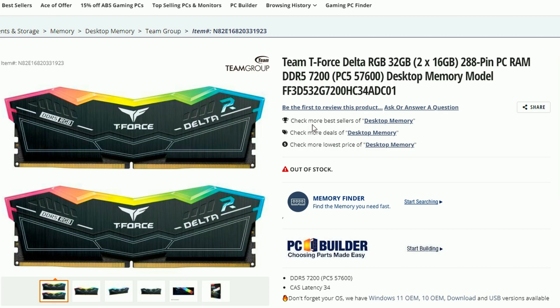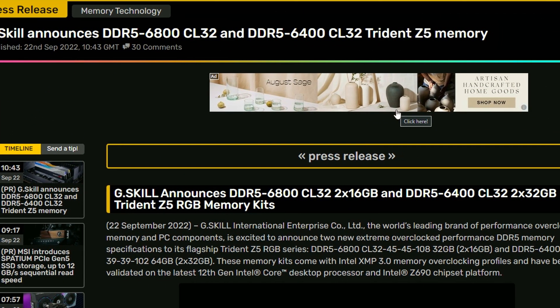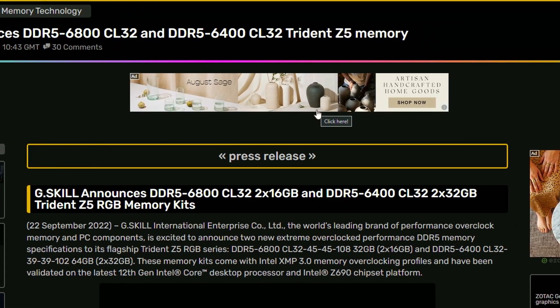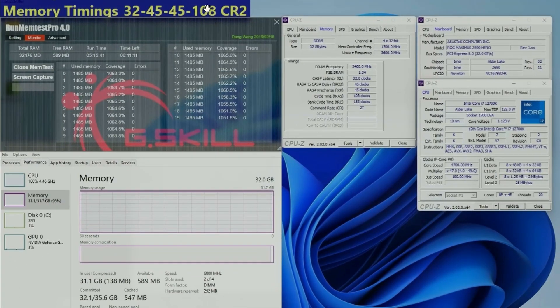Next up, G.Skill is announcing the DDR5 6800 CL32 and 6400 CL32 Trident Z5 memory. If you look into it, it's basically the same design as the DDR4 memories — they're bringing in a similar kind of design, maybe a little bit of RGB. This shows a memory clock of 3400MHz, DDR5 32GB.